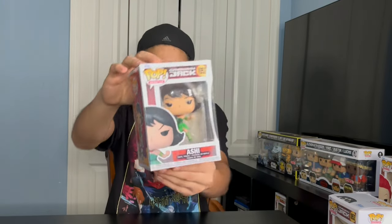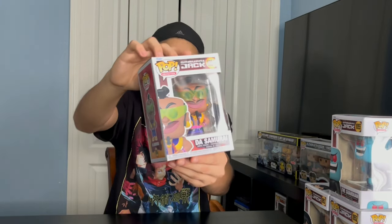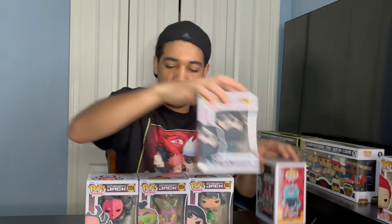For our last anime, we got Samurai Jack. We got Jack Armored. We got Ashi. We got The Guardian. We got Da Samurai. And we got High Priestess. All five of these characters is a set — boom, one set.